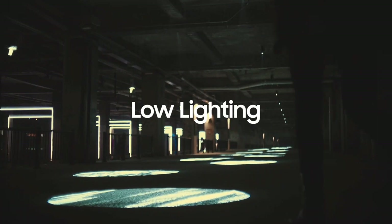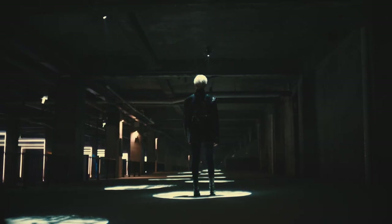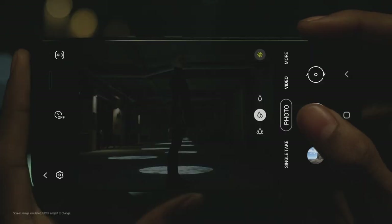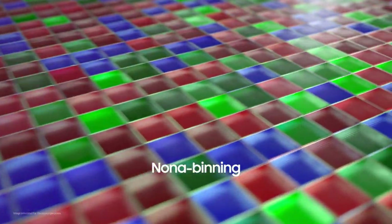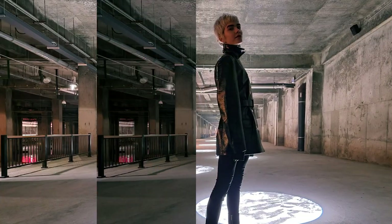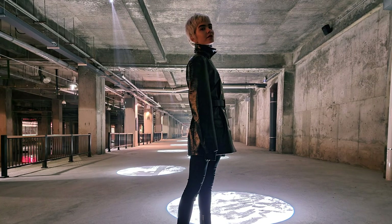Low-light situations provide a more challenging environment. When pixels do not receive enough light, images produce noise — irregular grainy spots that distort the image. Groundbreaking Nona Binning technology addresses this: at the sensor stage, a set of nine pixels are combined into one larger pixel, increasing each pixel's surface area for capturing light. This ensures the sensor gets enough light to produce bright, detailed photos, even in darker environments.